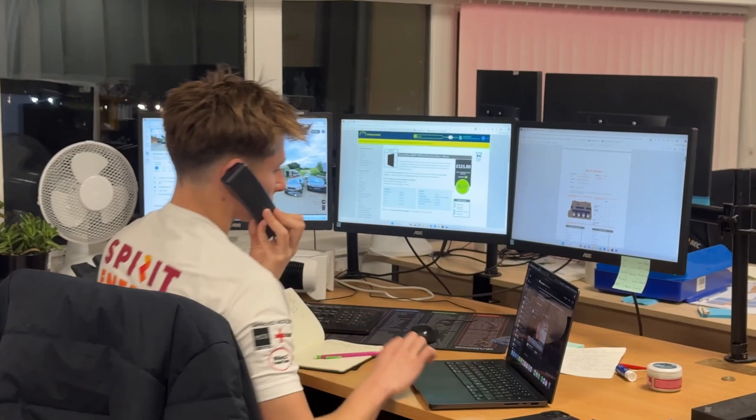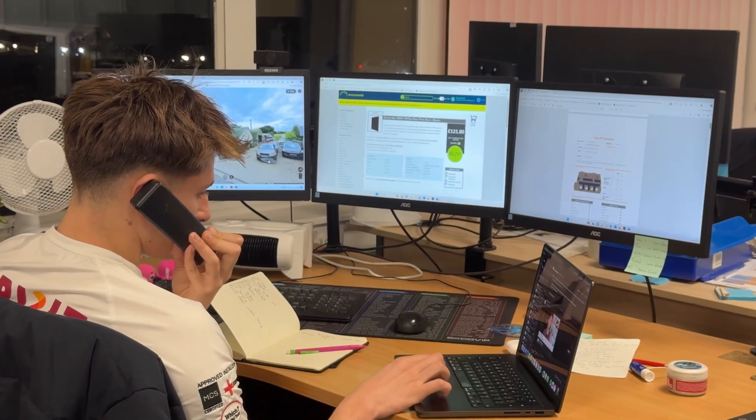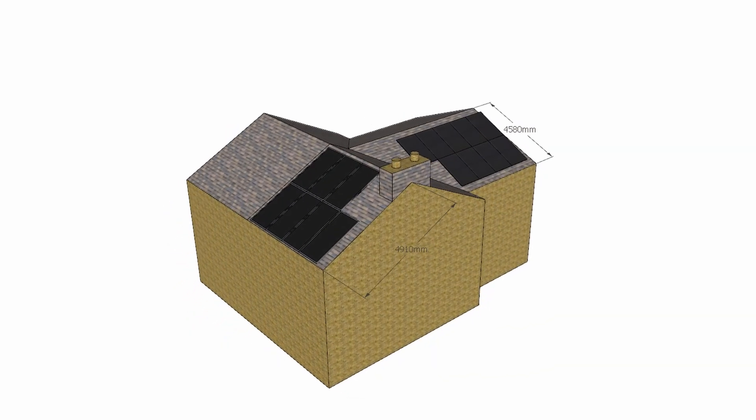I'm a technical designer here at Spirit Energy, and in the past few months I've had a few different projects where opting for a jumbo solar panel has actually increased the client's system output, while simultaneously lowering the overall cost. I'm going to show you a few examples and talk about why we went for jumbo solar panels and how they maximised the customer's solar investment. But firstly, what is a jumbo solar panel?